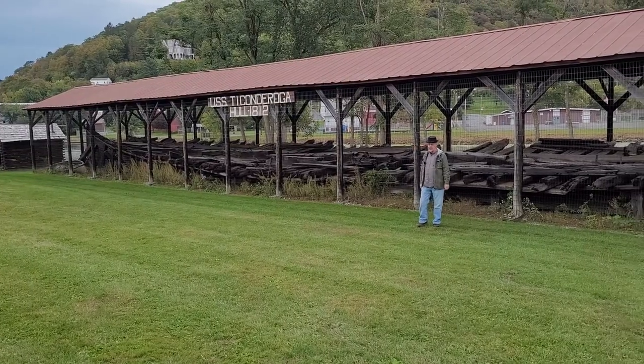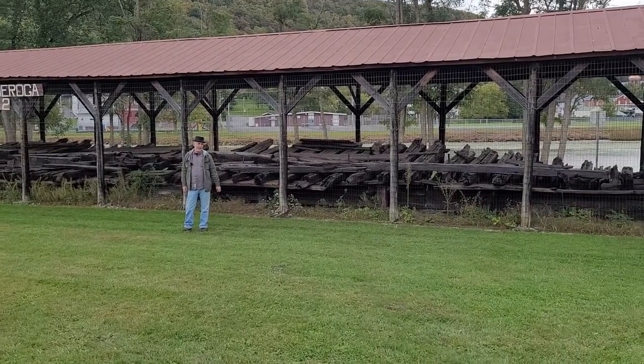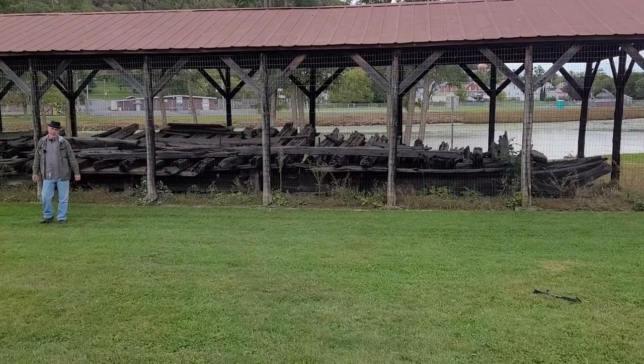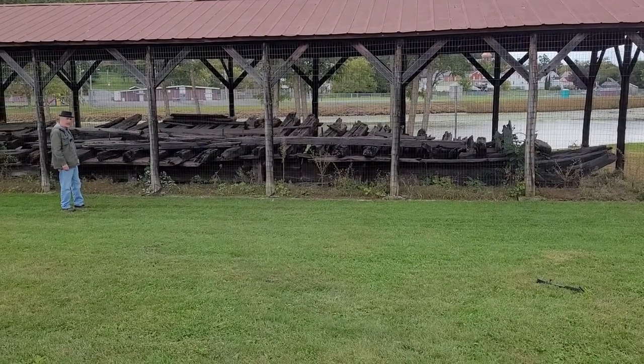This is the USS Ticonderoga. The hull's from 1812. It was converted into a warship in 1814. This is the birthplace of the Navy here in Whitehall, New York. It was sunk at the Battle of Plattsburgh and raised in 1958. Well, here it is.